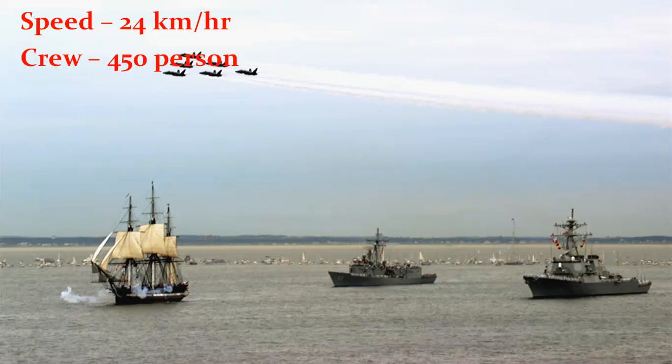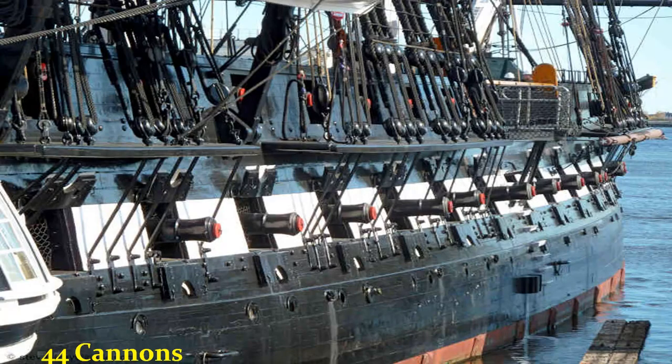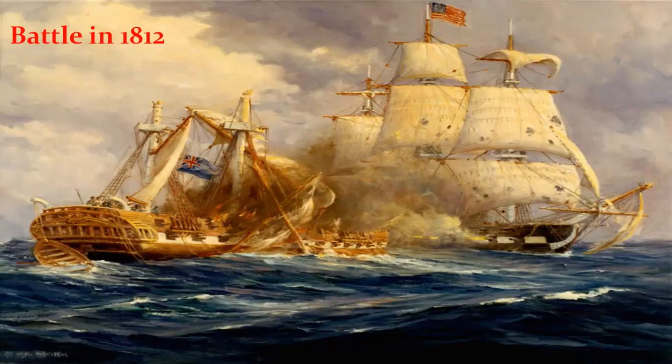It can achieve a speed of 30 knots — 24 km per hour — and has a crew of 450. Its main armament was 30 24-pounder long guns, 20 32-pounder carronades, and two 24-pounder bow chasers. USS Constitution has never been defeated in war, which is a rare honor. It earned the nickname 'Old Ironsides' after crew members of HMS Guerriere saw British shells bouncing off her hull during the War of 1812.